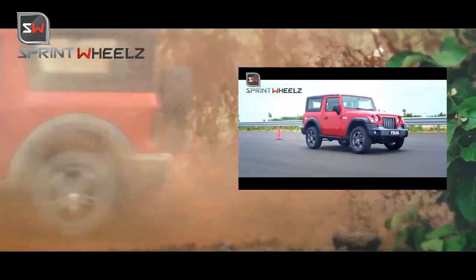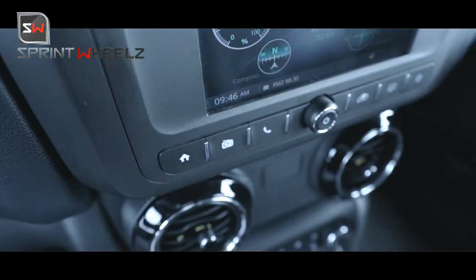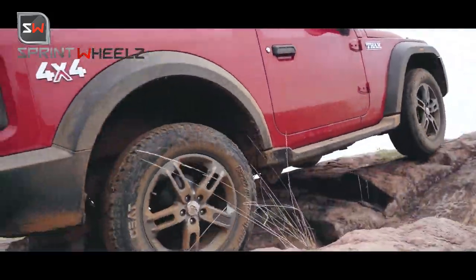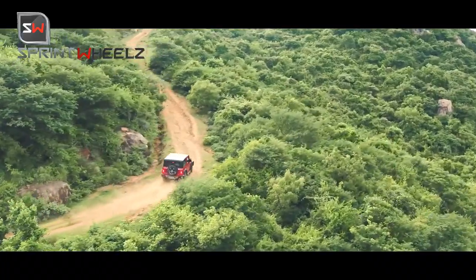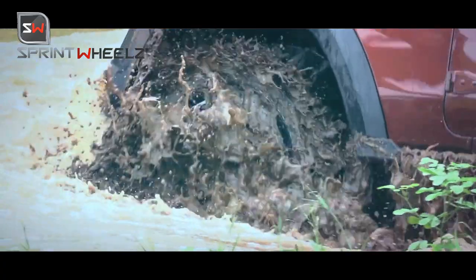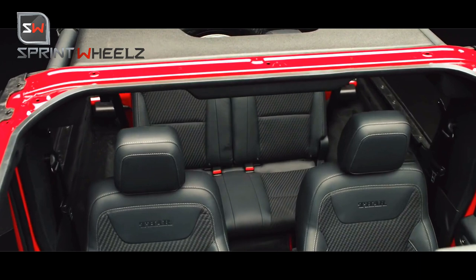Mahindra will offer three variants in India. The base variant will be AX, the mid variant will be AX Optional, and the top-end variant will be LX. The AX line of Thar is focused on buyers preferring off-roading who don't need extra bells and whistles, or buyers in mountainous areas needing basic amenities for rough terrain commuting. The LX variant gets all modern-day car amenities and is focused on daily lifestyle use buyers.